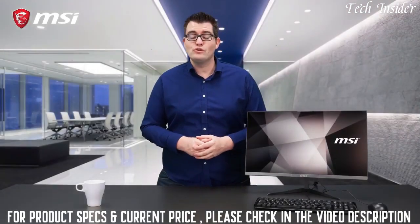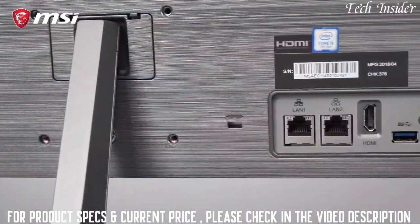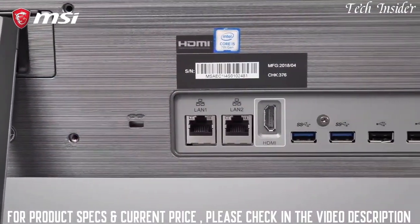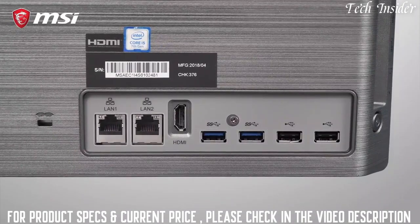The Pro24x is suitable for many business applications because of its comprehensive connectivity. It features an HDMI port, 6 USB ports for your peripherals, and a dual-line connector for excellent networking.